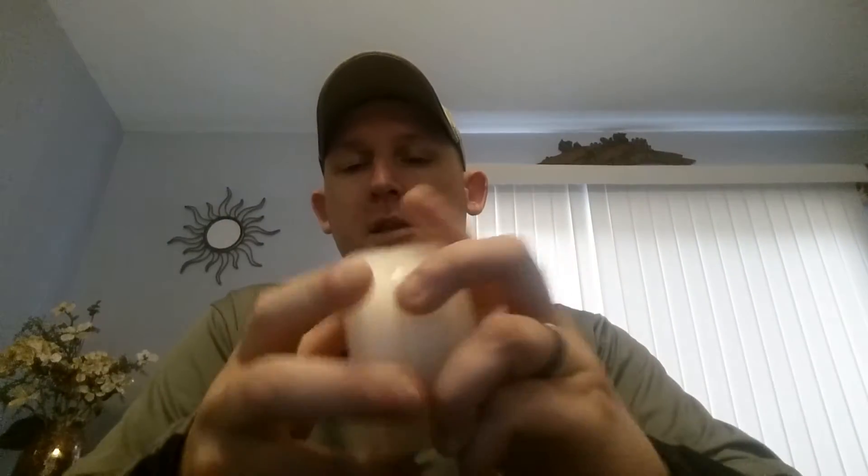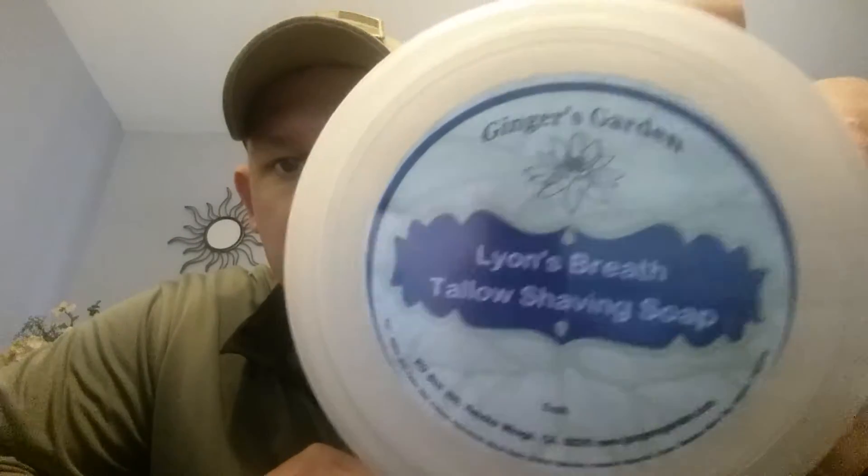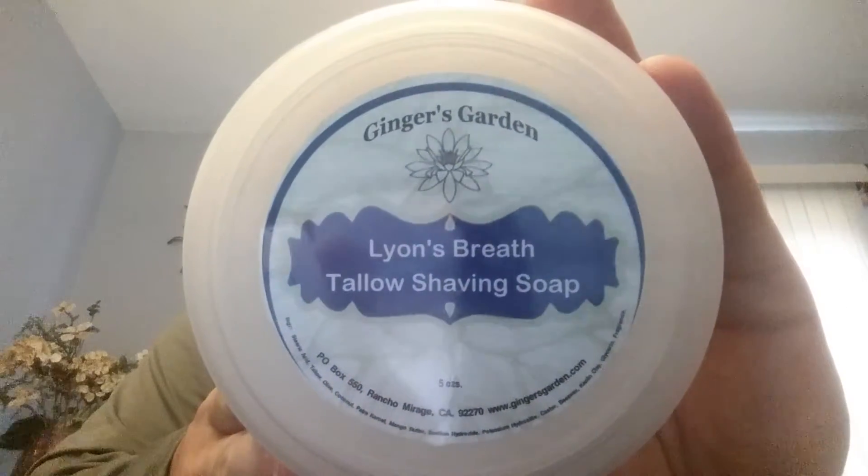It's a plastic lid. What I like about Ginger's Garden is it's got a flip top or a screw top — I love this. Irina, this is genius. I love this packaging and I love the new labels. I'm going to give them a 10 because of the screw top, the flip top, and the new labels are awesome. They're also waterproof. On the labels, the packaging, the shipping — give them a 10.